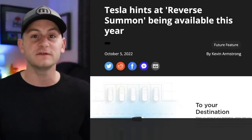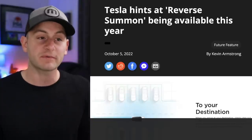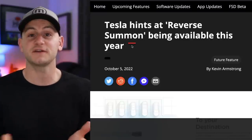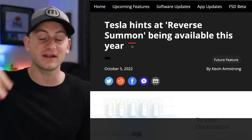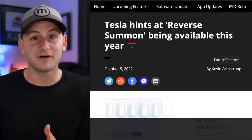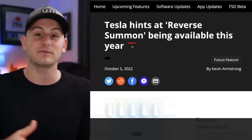Next up, there's a lot of confusion around reporting from Not A Tesla App, but I know where the source is coming from, so I want to show you the full clip from AI Day. A little bit of context first: regular summon would be, say, you're standing in the lobby of a Cheesecake Factory and your Tesla is way across the lot and it's pouring out — you summon your car to you. Reverse summon is the opposite: you drive up, get out, run inside, and then send your car to go park by itself.